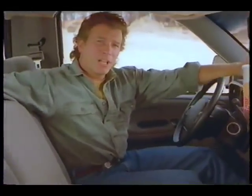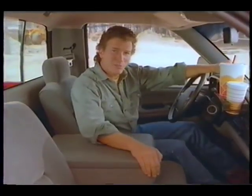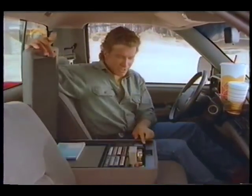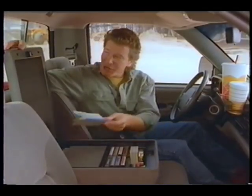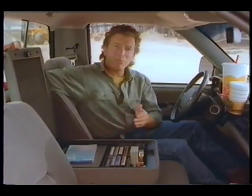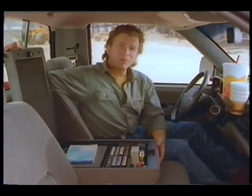If there's a rule that says a pickup is not an office, Dodge just broke it. Need a place for your cellular phone? How about a laptop computer? Check out the industry's only flip-down business console — it's a complete, convenient storage facility, with an auxiliary power outlet.